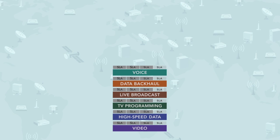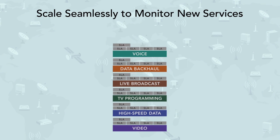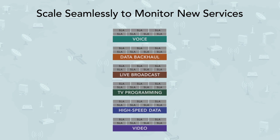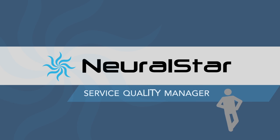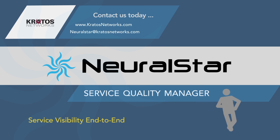Neural Star SQM scales to monitor new services and more demanding SLAs whenever your customers require them. Neural Star SQM, Service Quality Manager — it's more than monitoring. It's a better way to run your business.